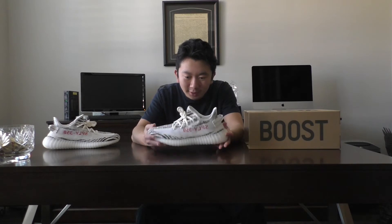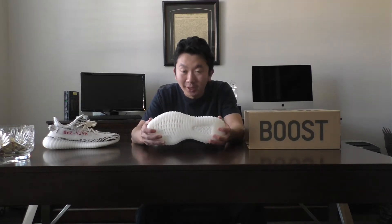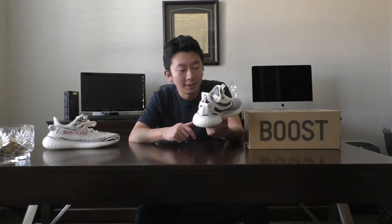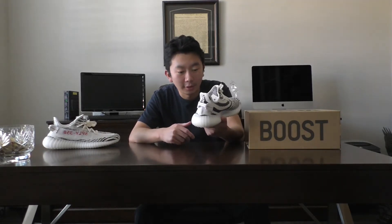Wow. Yeah, I mean, I'm at a loss for words right now. I've been trying to get these shoes for so, so long. And to be able to get them off of the Adidas app has been just a great overall experience.